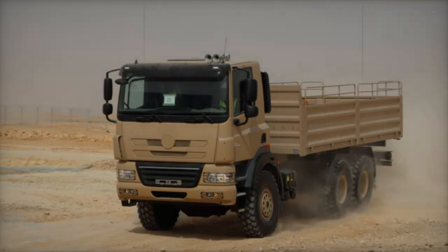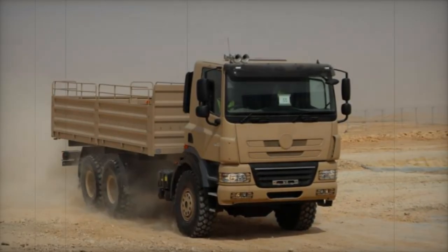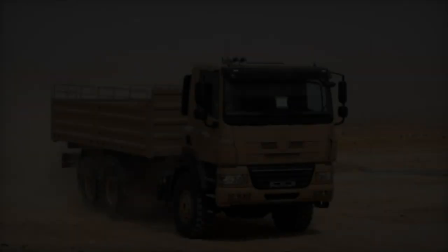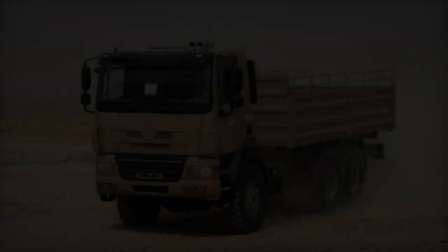The Phoenix line distinguishes itself from previous models by employing water-cooled Paccar MX engines that comply with Euro 3, Euro V, and Euro VI emissions standards. These engines provide a power output of up to 375 kW, or 503 hp.